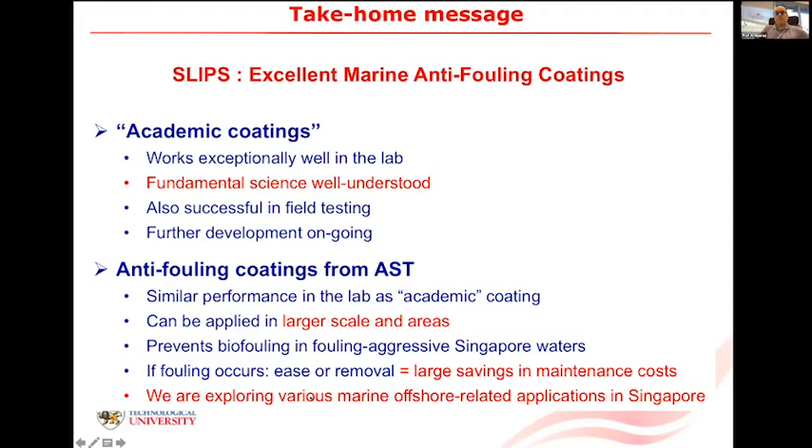Acknowledgements: the work was done by collaborators here at NTU, Scott Rice for biofouling collaboration, Aizenberg's lab at Harvard, and this was funded by the National Research Foundation here at the Marine Science Research and Development Program. Thank you.